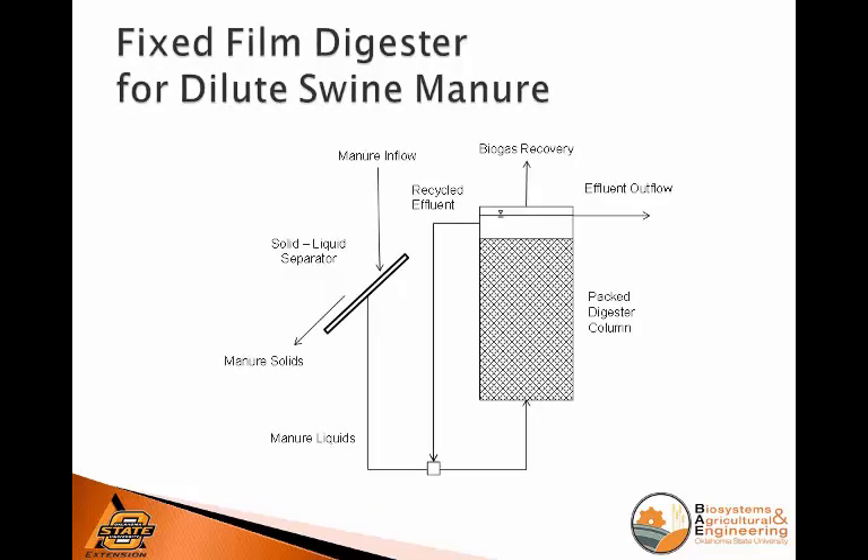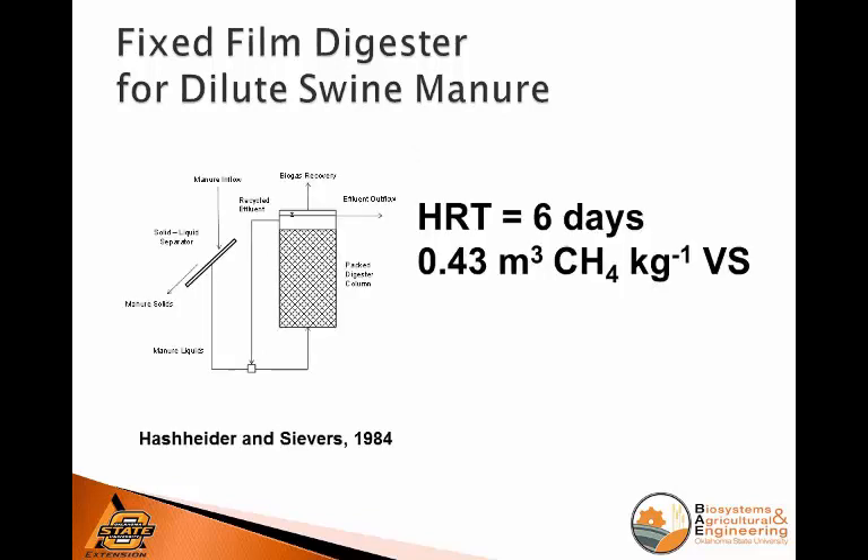I'm going to go through a number of systems. The first one is using a fixed film — packing a column and letting a biofilm grow on it. Generally we're going to separate the manure solids before it goes into the packed column, because swine manure will clog the column, and also because these reactors work much better for soluble material versus suspended organics. Going back to Missouri in the mid-1980s, work with packed columns on swine manure got the HRT down to about six days, with pretty good methane yields of 0.4 cubic meters per kilogram. But remember, they've already separated out the solids — so you may have removed 40% of your potentially digestible material — which brings the whole-farm yield back to about 0.2 cubic meters per kilogram.